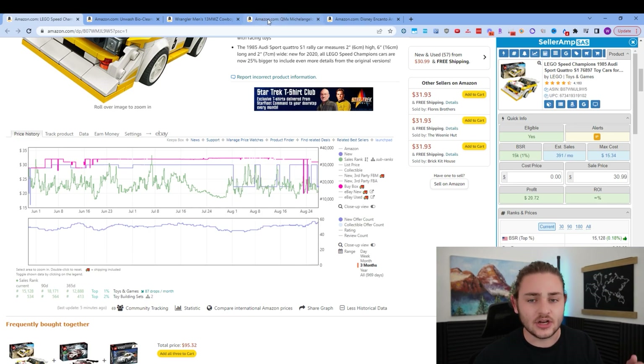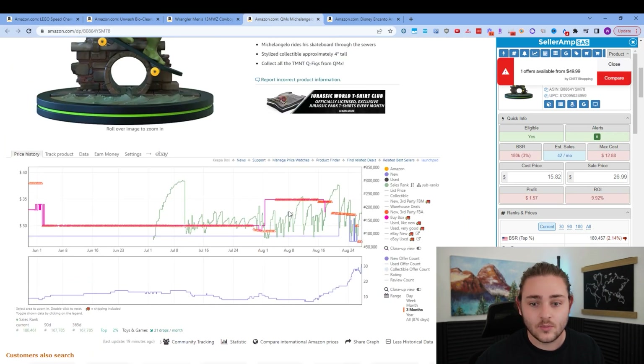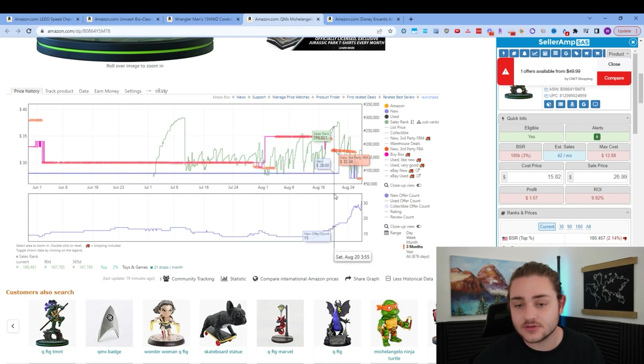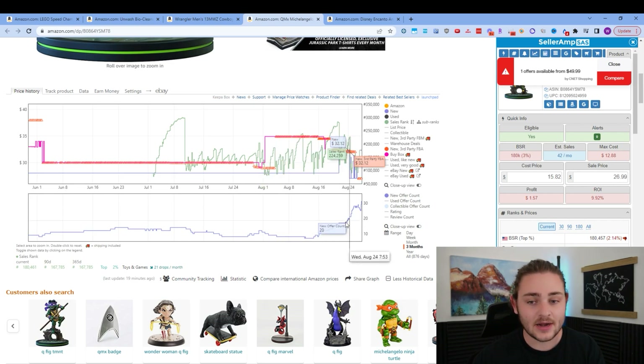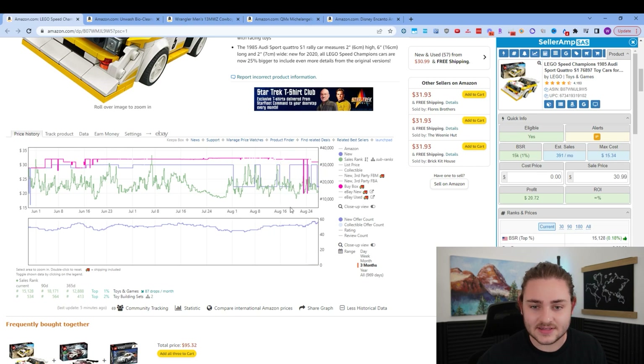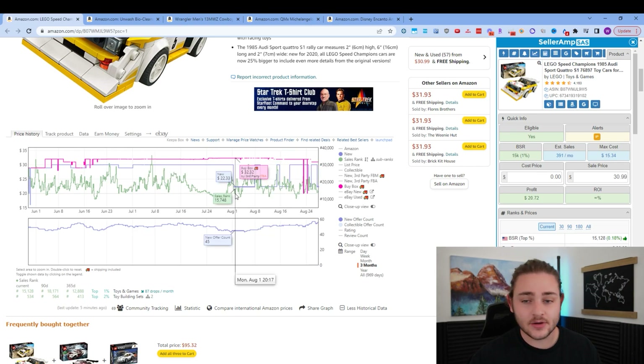Something I'm going to break down in more detail is a pattern like this, where you see the new offer count went from 8 sellers all the way up to like 30 sellers or so recently. This is the kind of pattern you want to avoid. We'll break that down in just a second. But for this first item, that covers the bare bones basics you need to look at on these Keepa charts.